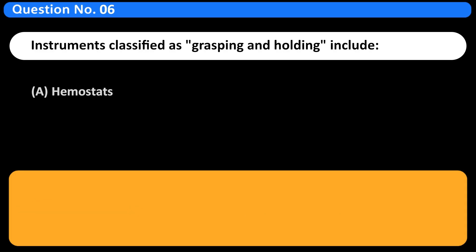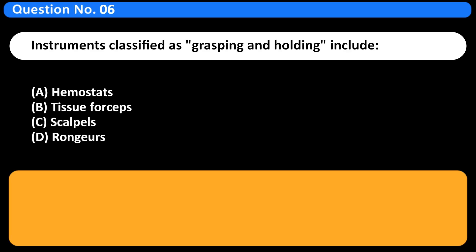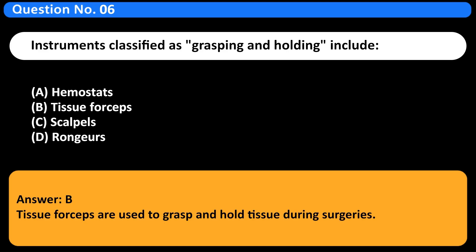Instruments classified as grasping and holding include: A. Hemostats. B. Tissue forceps. C. Scalpels. D. Rongers. Answer: B. Tissue forceps are used to grasp and hold tissue during surgeries.